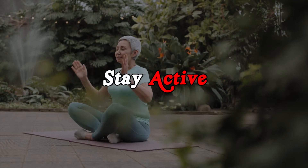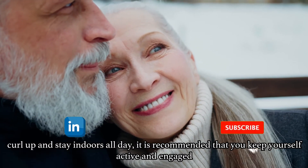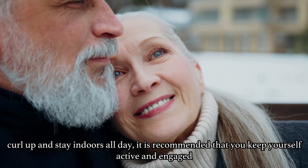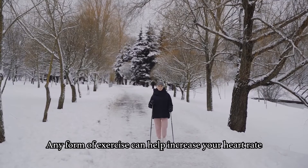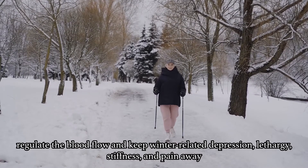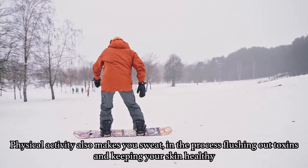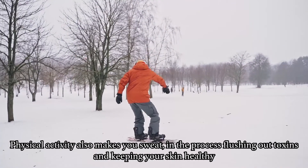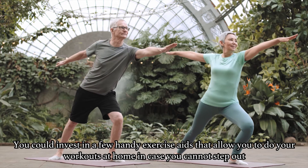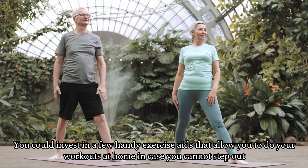Tip No. 5: Stay Active. While winters may seem like the perfect season to stay in bed for longer periods and curl up indoors all day, it is recommended that you keep yourself active and engaged. Any form of exercise can help increase your heart rate, regulate blood flow, and keep winter-related depression, lethargy, stiffness and pain away. Physical activity also makes you sweat, flushing out toxins and keeping your skin healthy. You could invest in a few handy exercise aids that allow you to do your workouts at home in case you cannot step out.